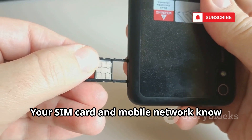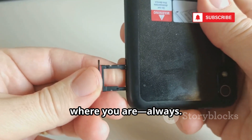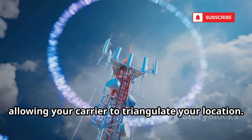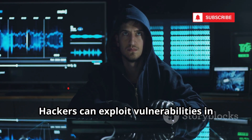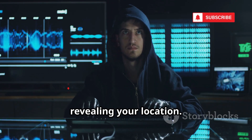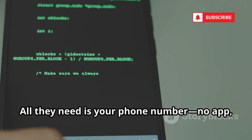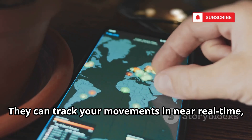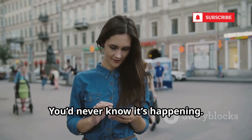Your SIM card and mobile network know where you are, always. Your phone constantly talks to cell towers, allowing your carrier to triangulate your location. Hackers can exploit vulnerabilities in the SS7 network to trick carriers into revealing your location. All they need is your phone number — no app, no link, no permission. They can track your movements in near real time, anywhere in the world. You'd never know what's happening.